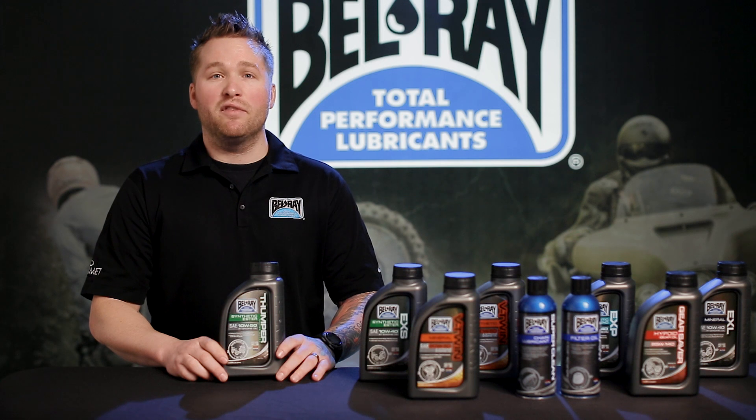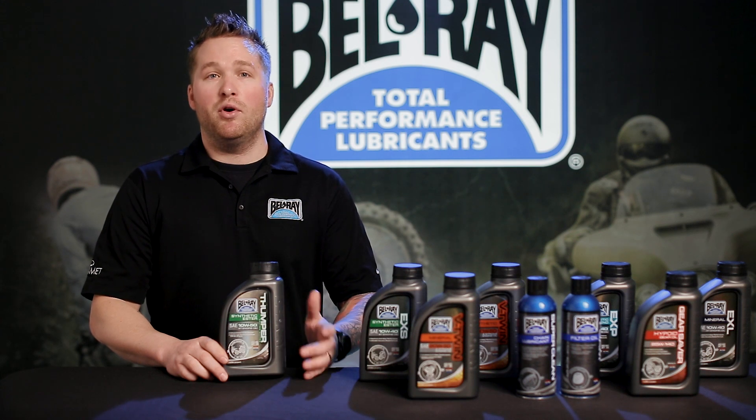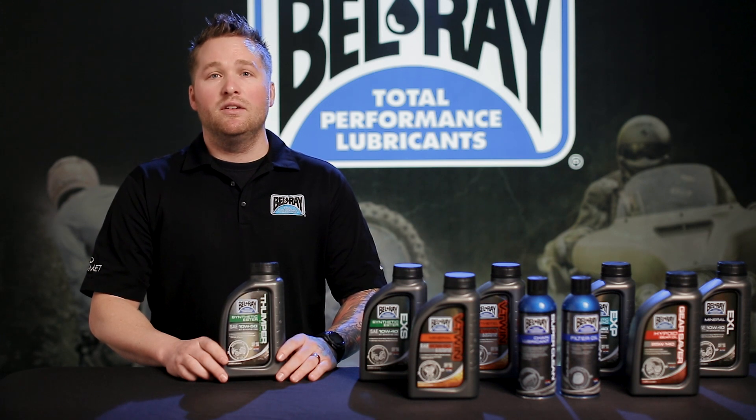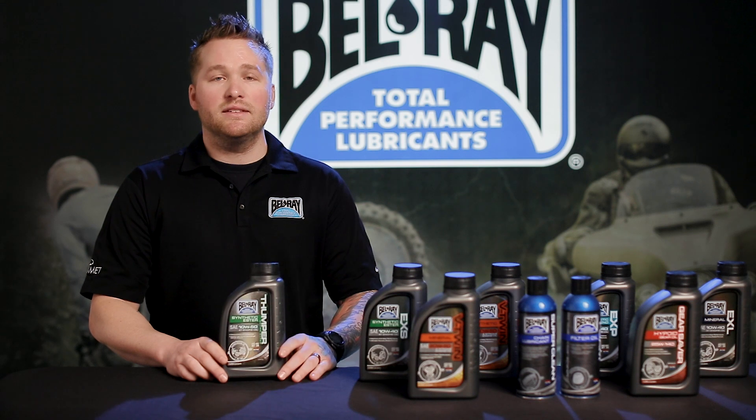It also offers superior film strength that provides increased component protection, extending the life of your engine. Also, this product has improved oxidation to extend the life of the oil, helping it not to break down as fast.